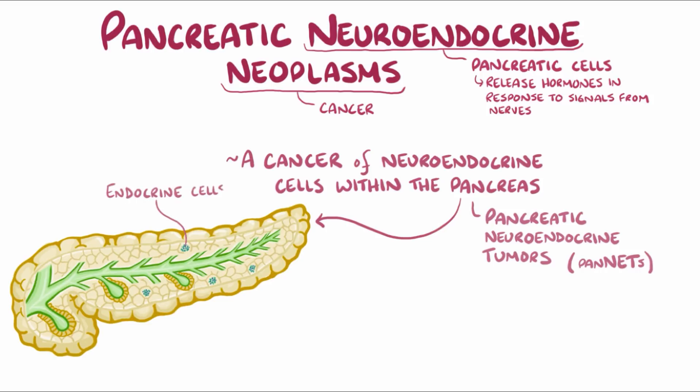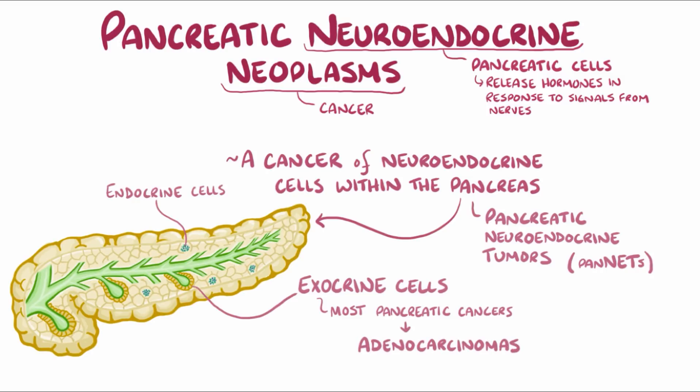In addition to endocrine cells, the pancreas also has exocrine cells, which make up a majority of the gland. Most pancreatic cancers arise from exocrine cells, and they're called adenocarcinomas, whereas only a minority arise from pan-NETs.